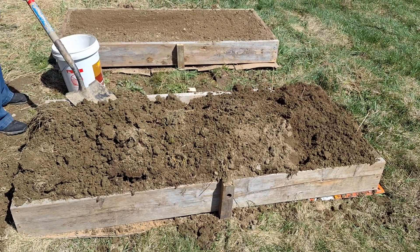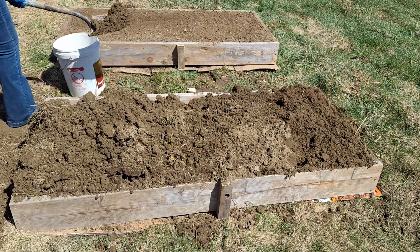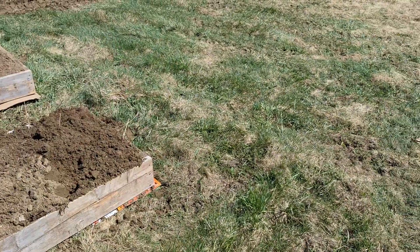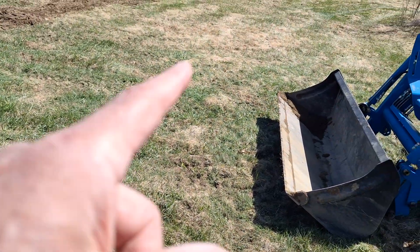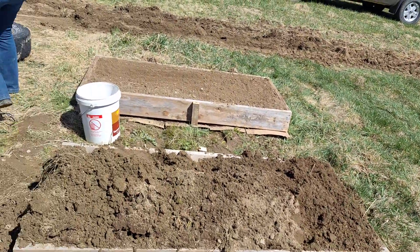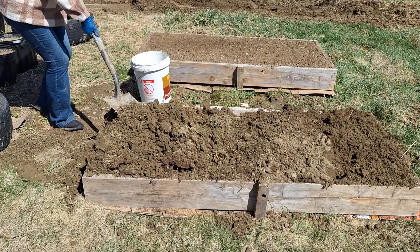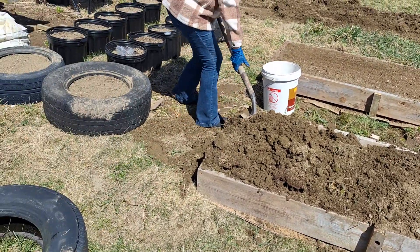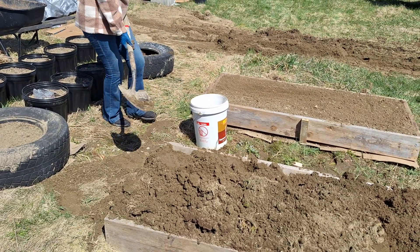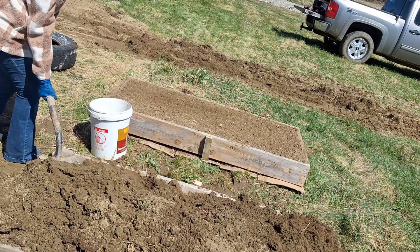I'm going to see if I can get the lawnmower going. It looks like the grass is starting to green up here, but we might be able to pull up some of this dead stuff and get some mulch for on top of all this, because now we have a bagging attachment for the lawnmower. I'm going to leave my hardworking wife to shovel some dirt and go play with the next thing.